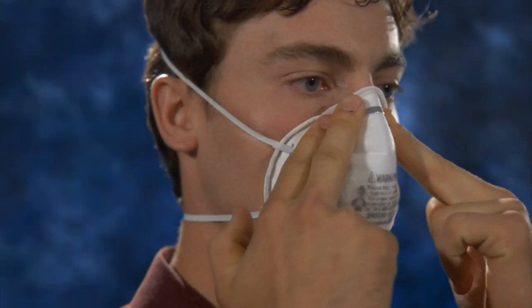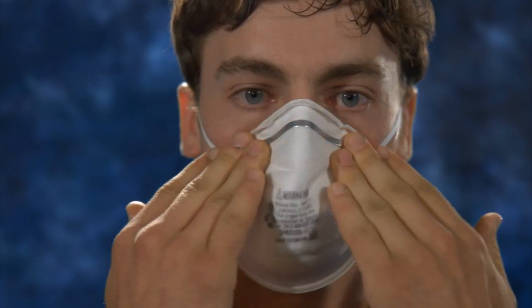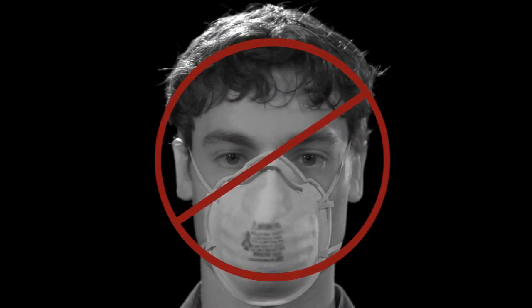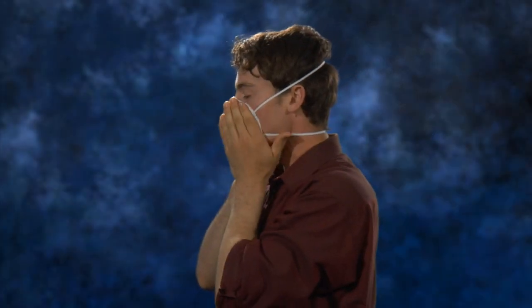Do not crisscross straps as that will diminish the effectiveness of the respirator. Now take the fingers of both hands and put them at the top of the middle nose piece. Using the fingers of both hands, mold the nose piece to the shape of your nose by pushing inwards while moving your hands down both sides of the nose piece. Pinching the nose piece with one hand may result in an improper fit and less effective respirator performance. Be sure to use both hands.